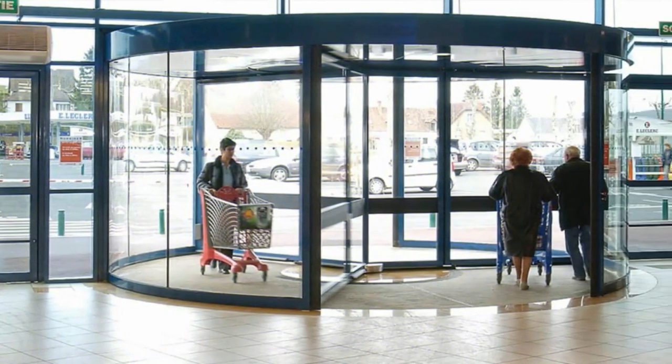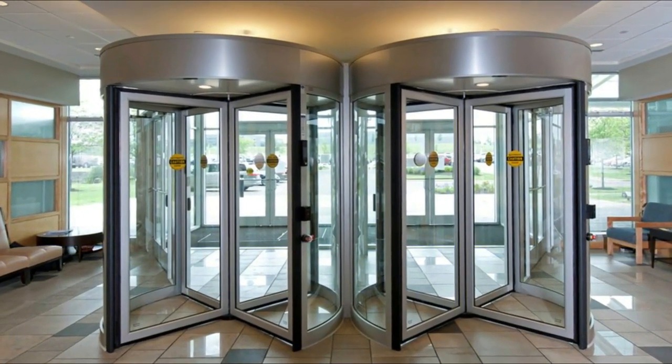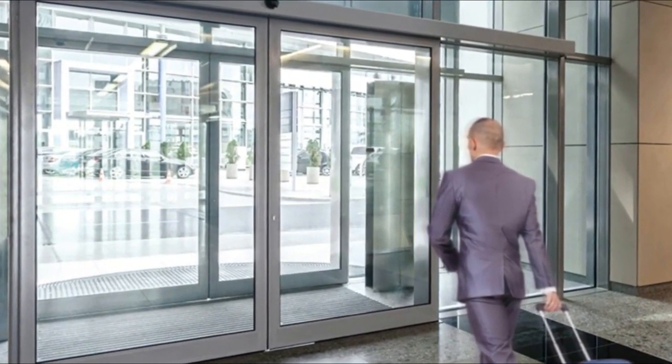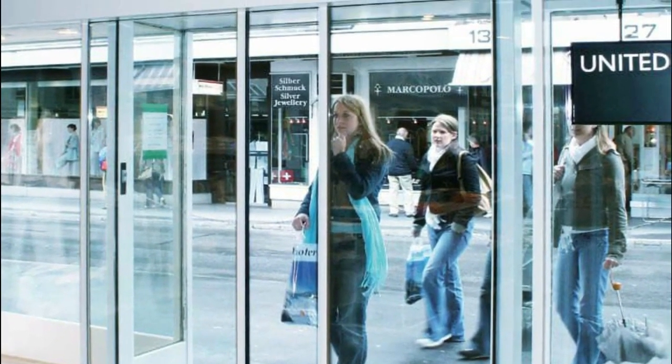Automatic commercial doors welcome customers, visitors, guide traffic, and help preserve your indoor climate zones. A variety of commercial automatic doors offer several ways to provide convenience, secure the entrances, and meet accessibility standards in your business premise.